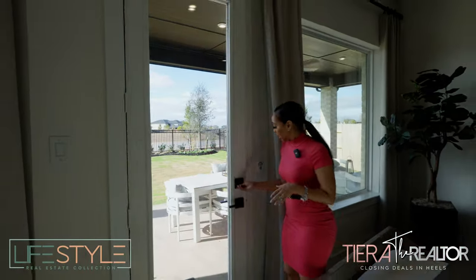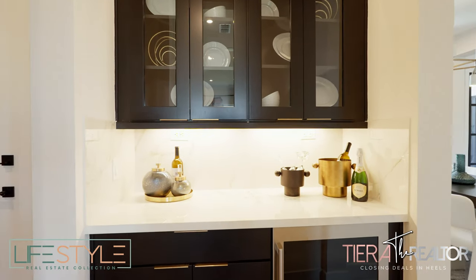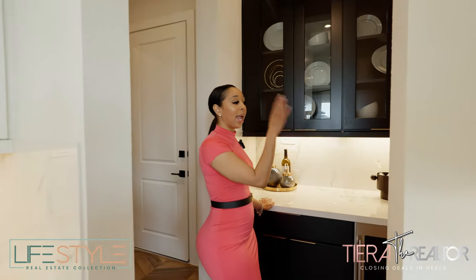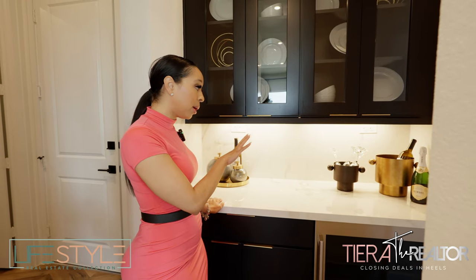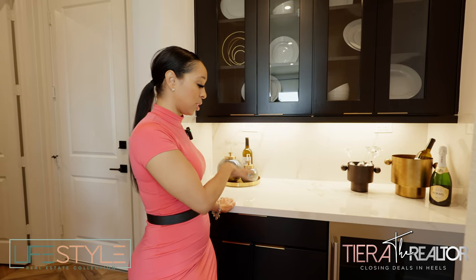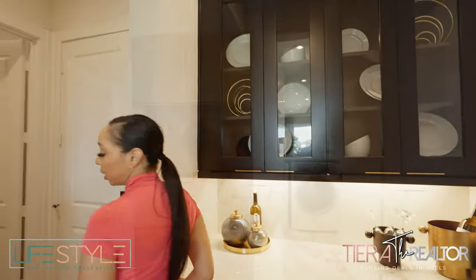We're going to look at somewhat of a butler's pantry — it's more like a bar area, but it can also be utilized as a butler's pantry. Right off the kitchen and formal dining, you have this bar situation. If you're having guests and need a place to prep that isn't just a bar area, you could use this as a secondary butler's pantry. It also has another wine cellar and plenty of storage — it just gets better and better.